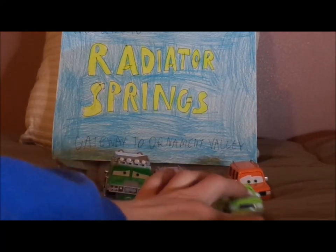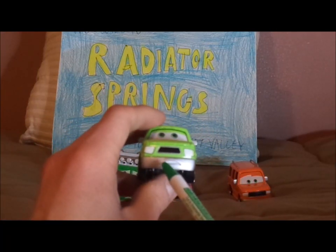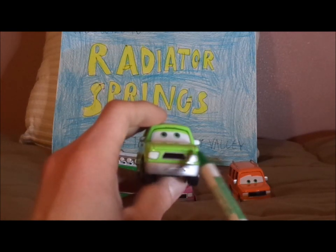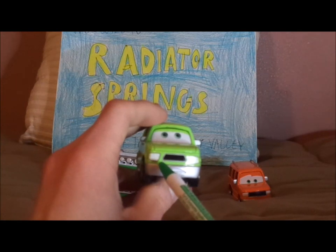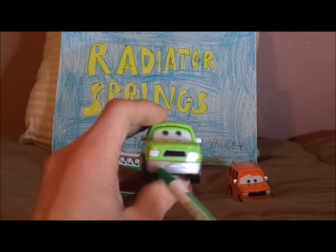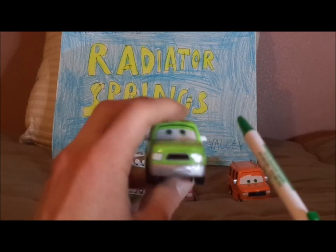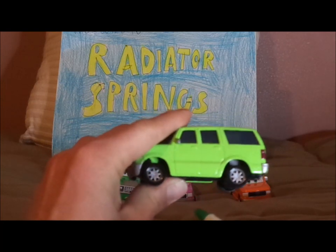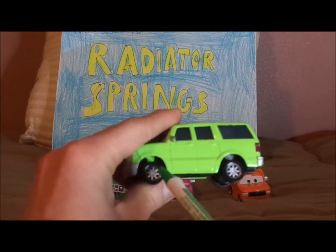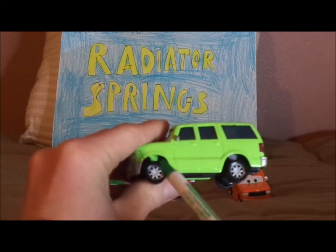Up next, here we have Charlie Cargo. Here we have his worried expression, his black grill and headlights, and the lime green exterior paintwork, the chrome silver front bumper, and the gray side view mirrors. On both sides, we've got his doors and his chrome silver gray rims on his black wall tires.